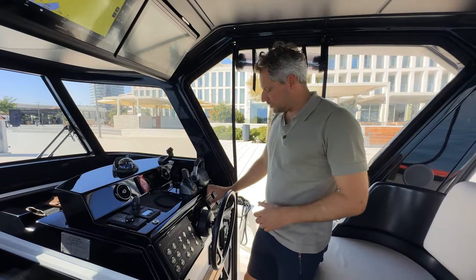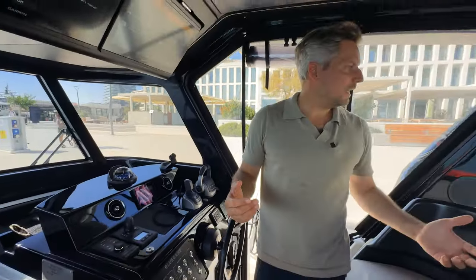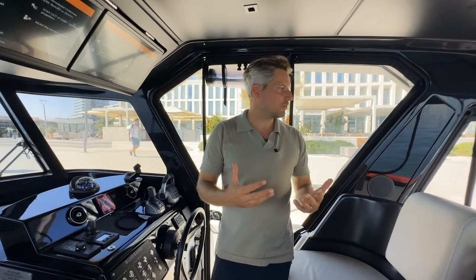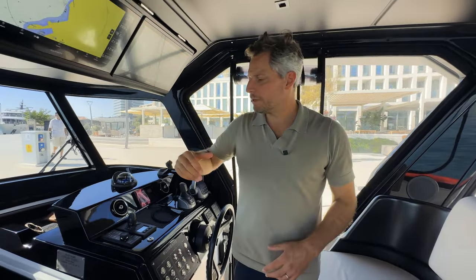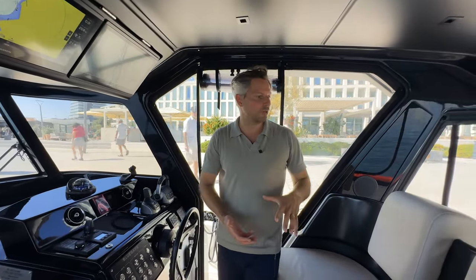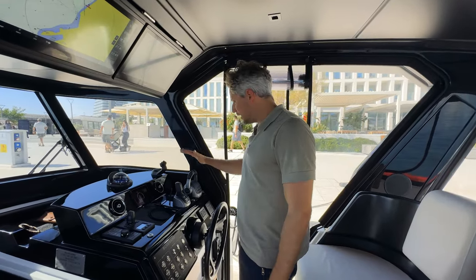Now let's start the engines — it's pretty convenient, you just push the button. The engine is running and it's super quiet, which is an advantage of the IPS system. There are pros and cons of IPS — yes, there's a bit more maintenance with the pod drives, but it gives you so much ease of use. With the joystick it's really so easy to drive and maneuver. It also gives you a lot of room because the engines are mounted much lower, and fuel consumption is much less. Now with the engine controls over here you activate docking mode.